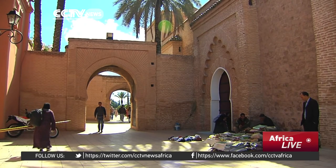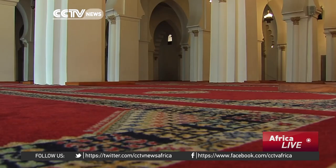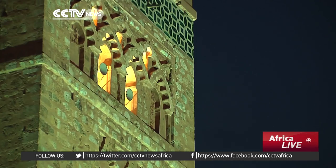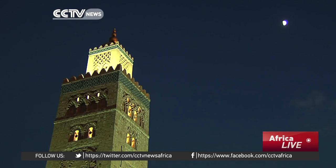The mosque is at the heart of Marrakesh, with the prayer room able to hold some 25,000 worshippers. Those behind this project hope this energy plan can shine a light for future generations. Dan Williams, CCTV, Marrakesh.